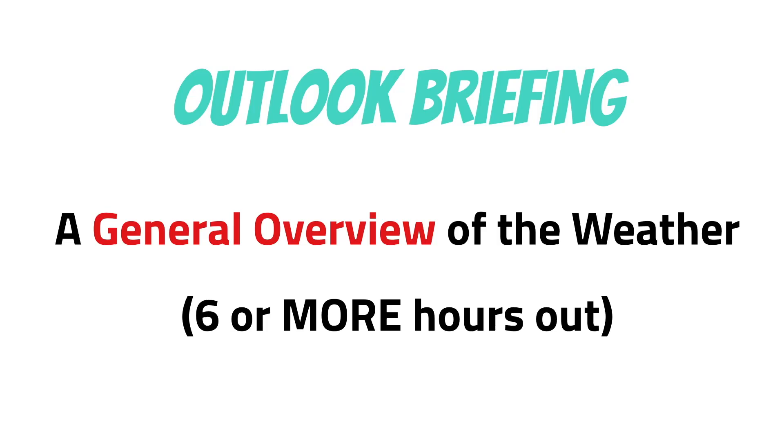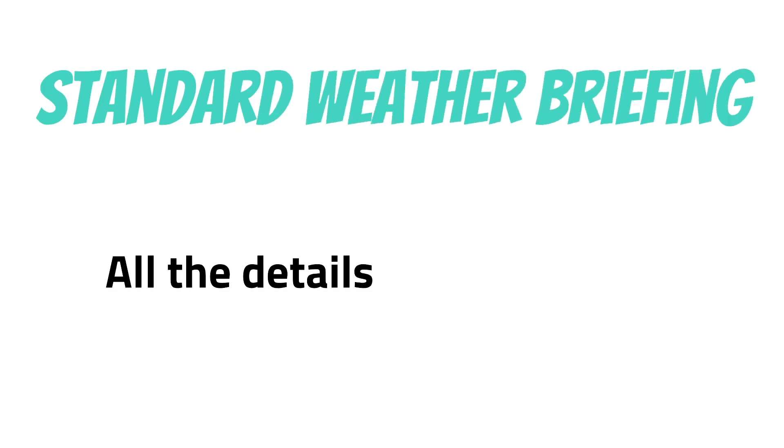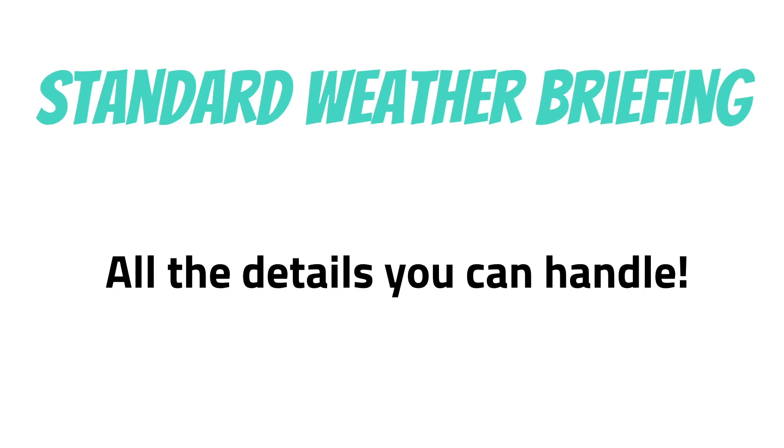If you've already checked the weather before you go fly, you may just want an abbreviated briefing. This is a good option if you've already checked things out for yourself and you just need a little bit more information. The last thing you can ask for is the standard weather briefing. If you ask for this, expect to get all the gory details of the weather along your whole route of flight. This is a good choice if you didn't have time to check the weather before your flight.